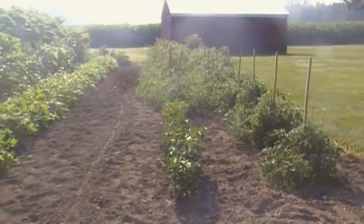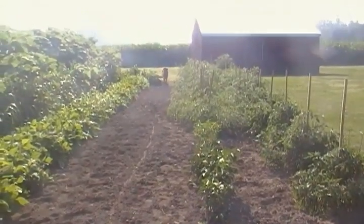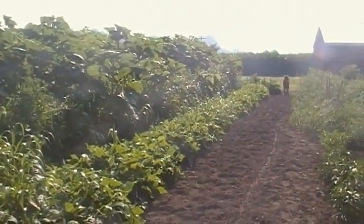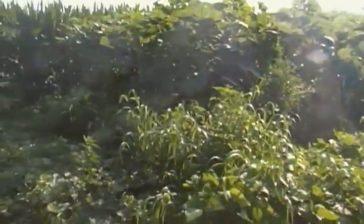Good morning. It's about 9:30 Sunday, July 10th. It's been two weeks since Birdie and I shot the last video of the garden. This is a quick overview of what's happened in the last two weeks. This will be the sixth in the series.